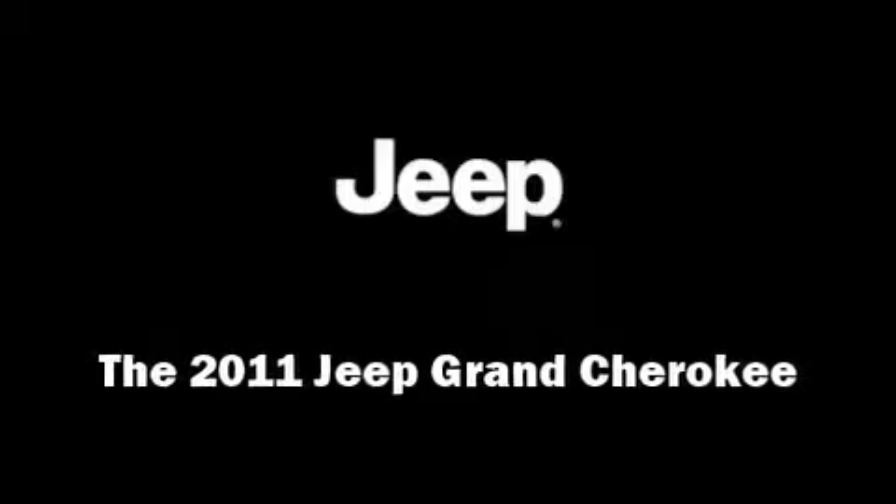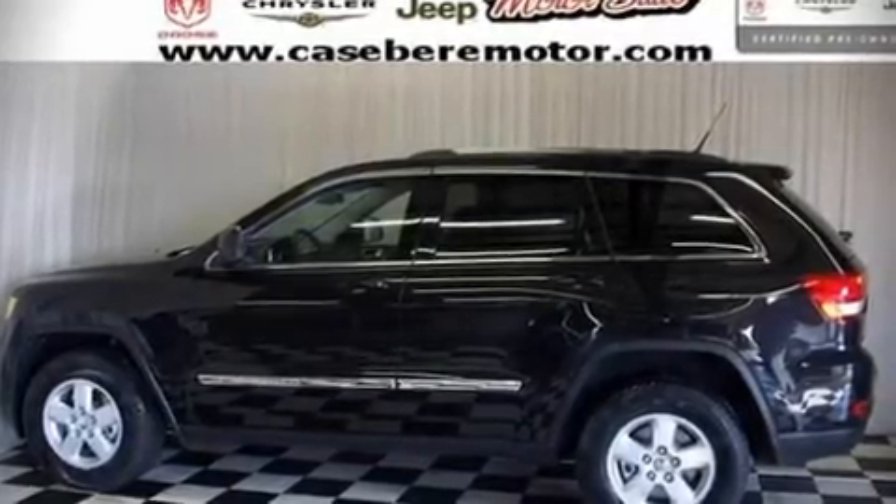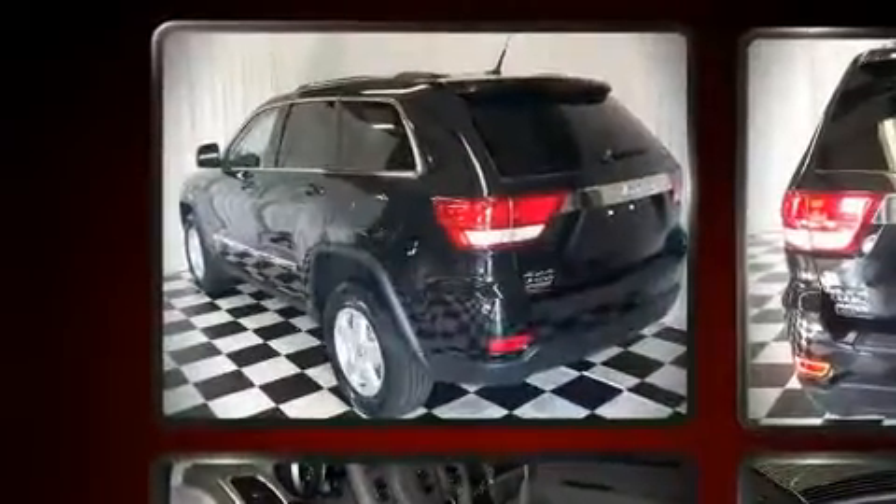Take command of the road in the 2011 Jeep Grand Cherokee. It features four-wheel drive capabilities, a durable automatic transmission, and a refined six-cylinder engine.